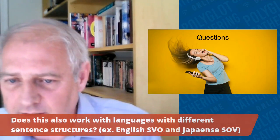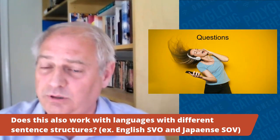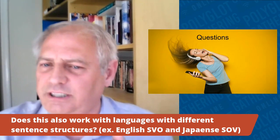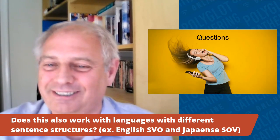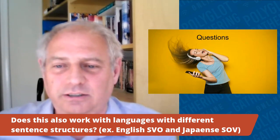Q: Does this work with languages that have different sentence structures? We did have a forum member who used this method for Mandarin Chinese — a completely different script. Chinese does have a similar sentence structure to English — subject, verb, object. I don't know of anyone who has used it for a language with radically different word order, but if you're willing to experiment and report back, I'd be very interested. I think it probably would work because fundamentally you're trying to get listening comprehension while using the native language text as a cheat sheet.